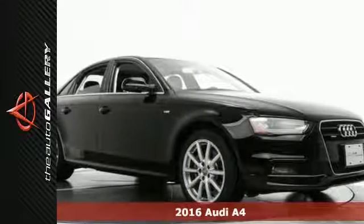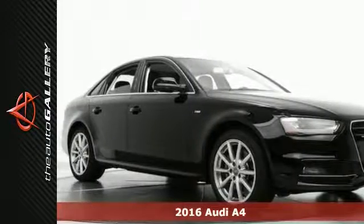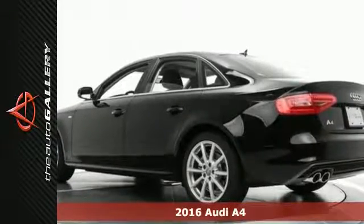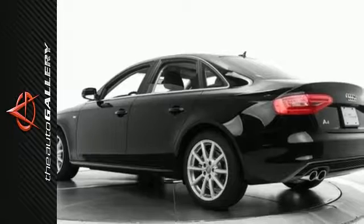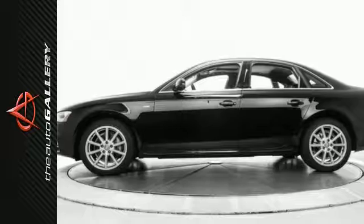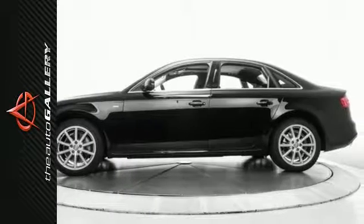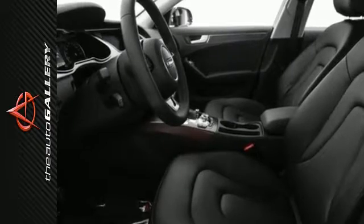This 2016 Audi A4 Premium has a superb black exterior and a delightful black leather interior. Factory equipped with an impressive 2.0L 4-cylinder engine and 8-speed automatic with Tiptronic transmission, a few of the A4 Premium's valuable features include leather seating surfaces, 8-way power front seats with a driver's seat lumbar, and a sunroof.